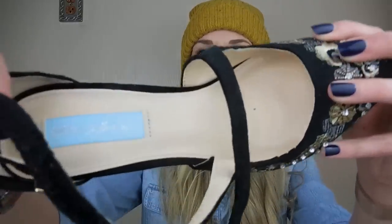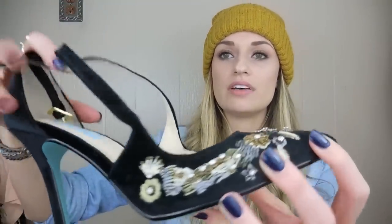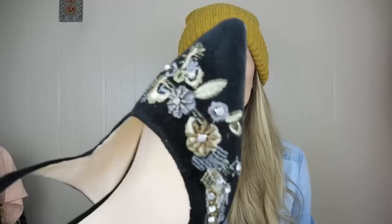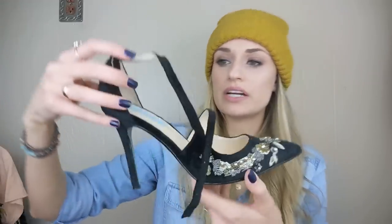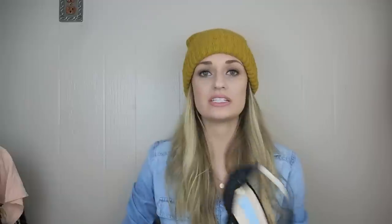We'll start off with shoes. I first grabbed this pair of Betsey Johnson heels — they are beaded and embroidered, really really pretty. They are velvet, so they would be great for wintertime. This would be so pretty to wear to a holiday party with just a basic black or gold dress, even a silver dress. They are in really great shape with no real wear. They are a size 8 and the style is Skye — S-K-Y-E.